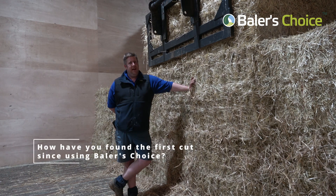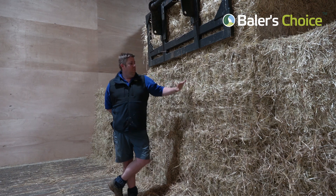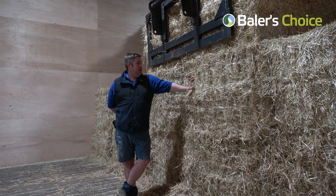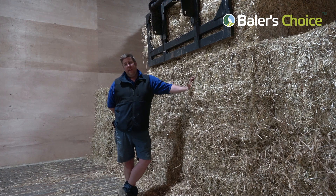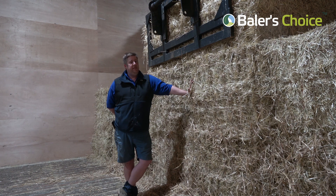Making ryegrass hay first cut is a difficulty because the weather at the start of June can sometimes be tricky, and that is when the grass is at its thickest and takes its longest to dry out. However, with the use of Baler's Choice and hopefully good weather, it's enabled us to bale in a way that wouldn't have been the norm 20 years ago. It is sometimes possible without it, but it wouldn't be possible consistently to fill the sheds and make hay in June without Baler's Choice.